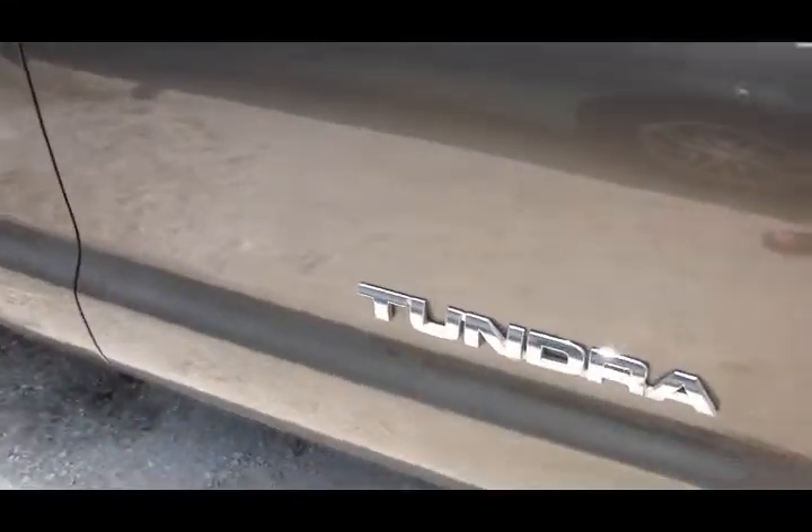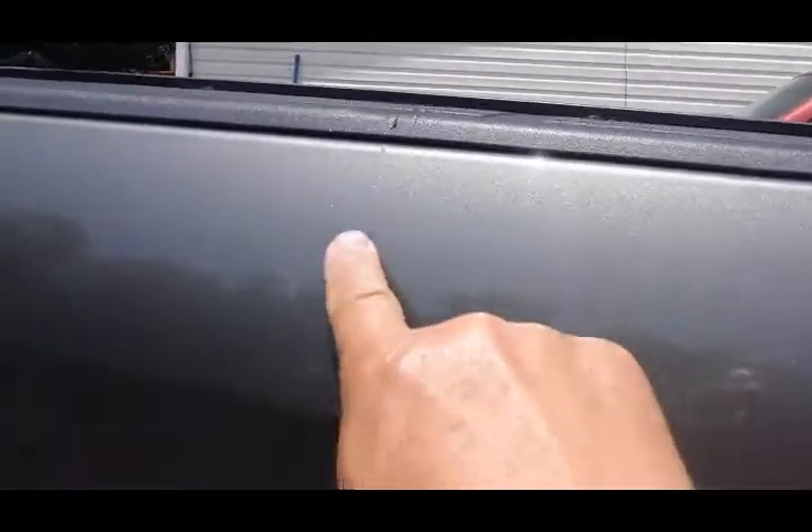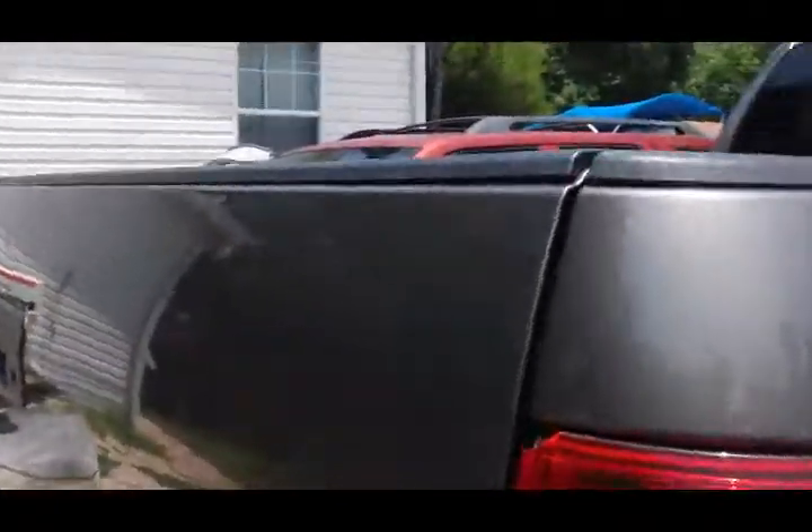This is the Tundra, in pristine shape. It is used — you can see a scratch right there, but it is very minor. It will be buffed out. And that mark there — no, that is not actually a scratch.